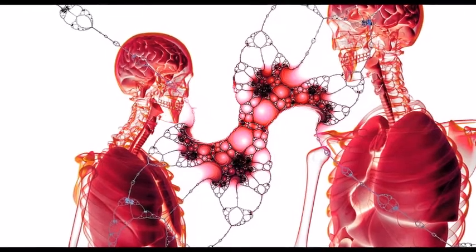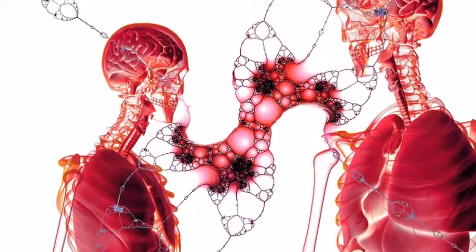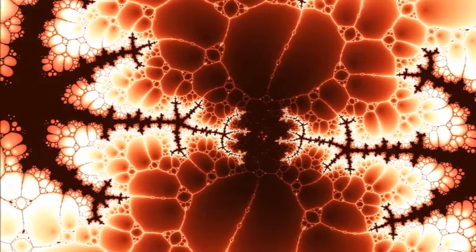Groups of different types of cells make up the organs in your body, such as your heart, liver, or lungs. Each organ has its own job to do, but all organs work together to maintain your body.